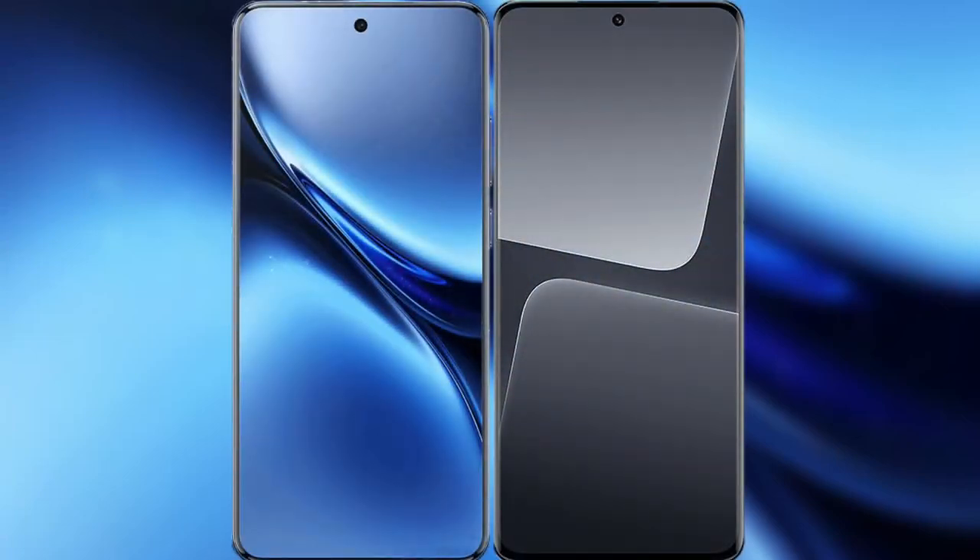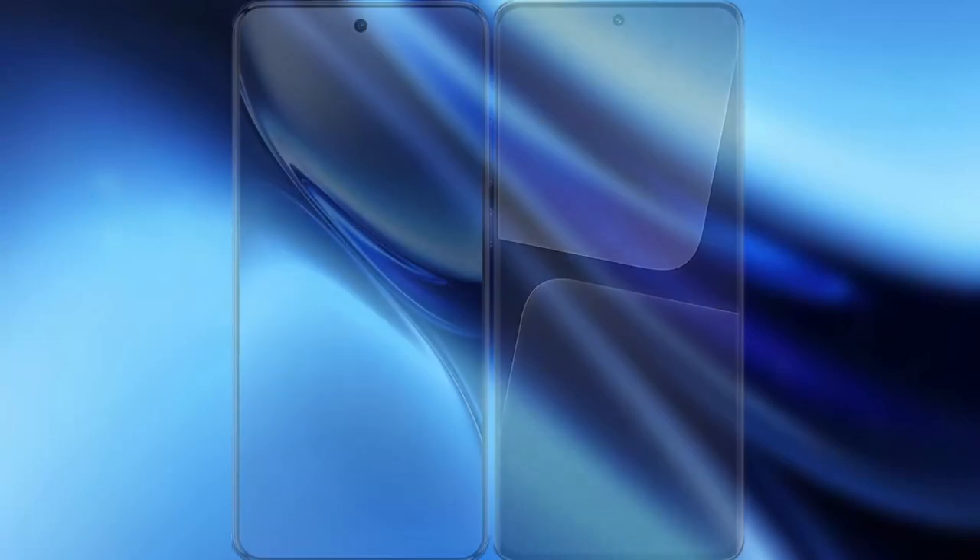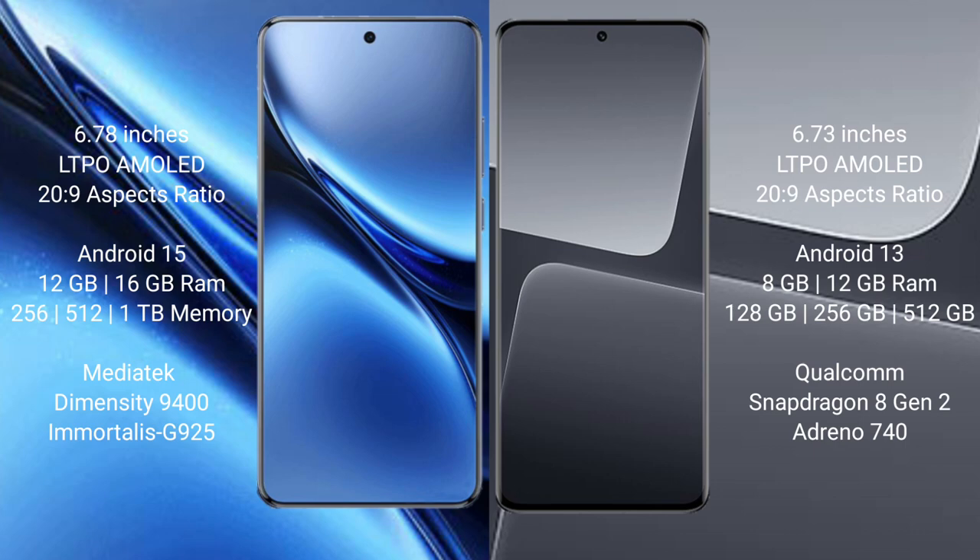I will compare the new Vivo X200 Pro with Xiaomi 13 Pro. Vivo X200 Pro has a 6.78-inch LTPO AMOLED display with 1-120Hz refresh rate. Xiaomi 13 Pro has a 6.73-inch LTPO AMOLED display with 1-120Hz refresh rate.